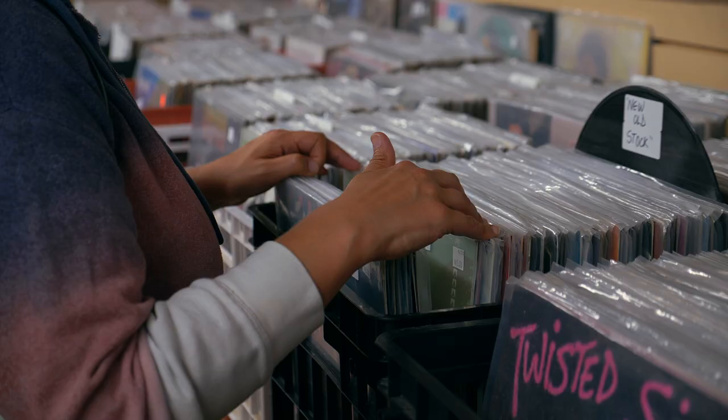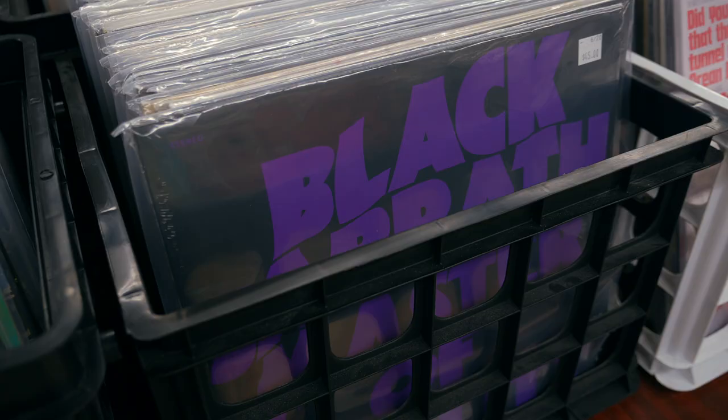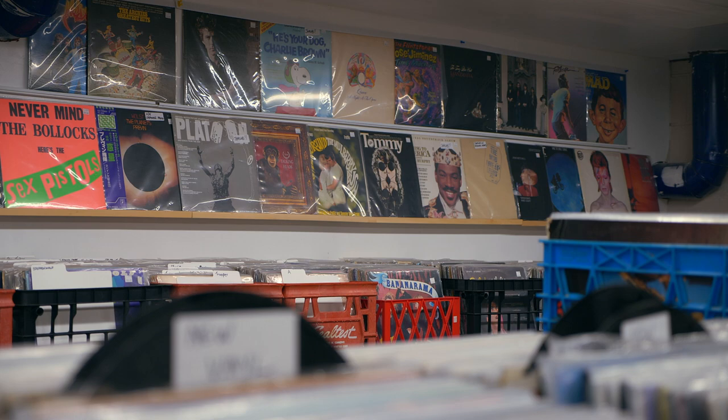Inside the popular hobby shop the Hooded Goblin, you'll find a hidden gem in the basement — there's a whole record store down there. J&S Records has new and used vinyl featuring both new artists and your favorite classic rock bands.